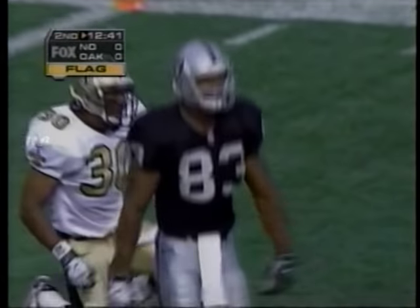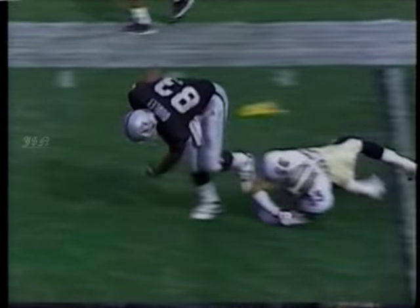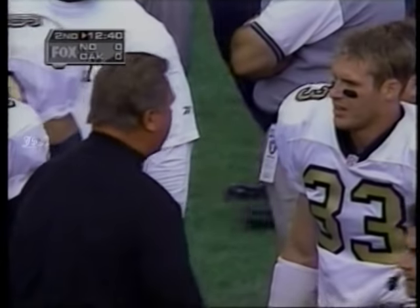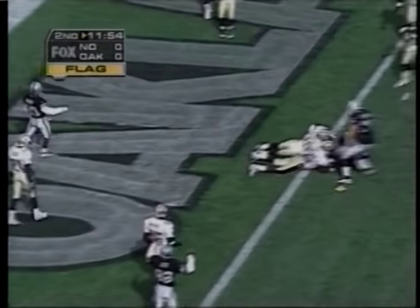Inside the 10-yard line — Dudley may be the most improved player in the league this year. He makes a nice catch. Rob Kelly tries to make the tackle, but Dudley has the strength to shrug him off and get inside the 10. Third and goal now. George to Dudley — nothing. Bad play for the Saints.